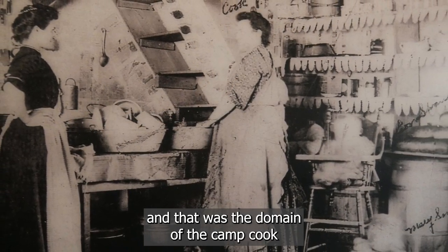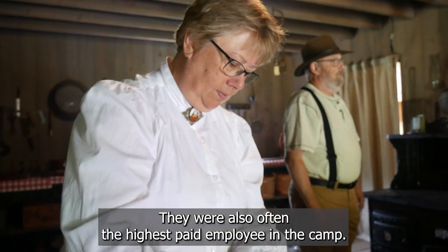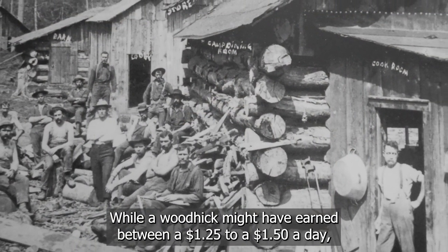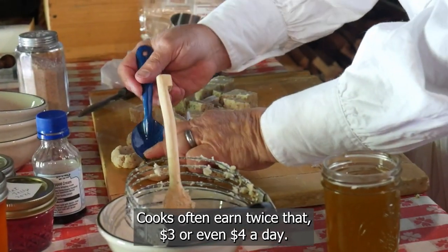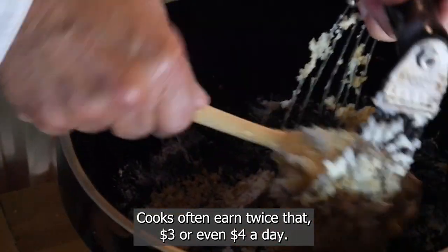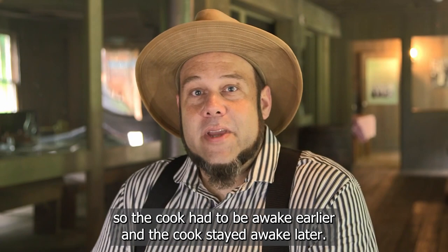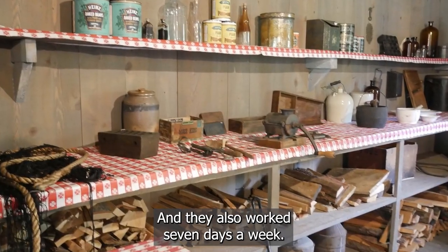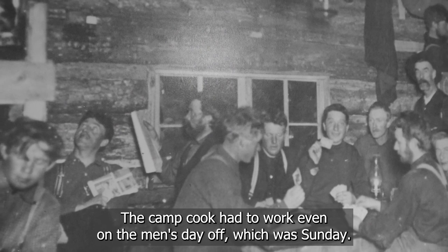The kitchen was attached to the bunkhouse and mess hall, and that was the domain of the camp cook, where you would most often find women. They were also often the highest paid employee in the camp. While a woodhick might have earned between $1.25 to $1.50 a day, cooks often earned twice that — three or even $4 a day. The cook had a much longer day, had to be awake earlier, stayed awake later, and worked seven days a week — even on the men's day off, which was Sunday.